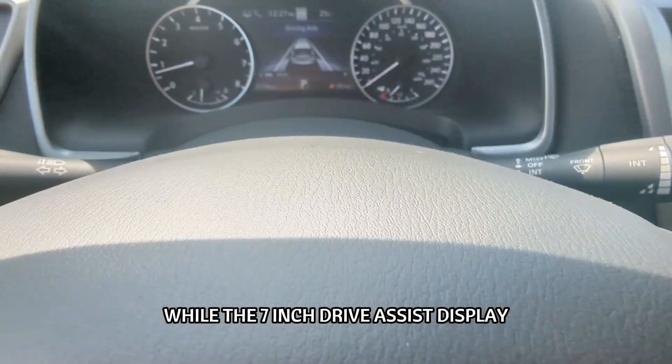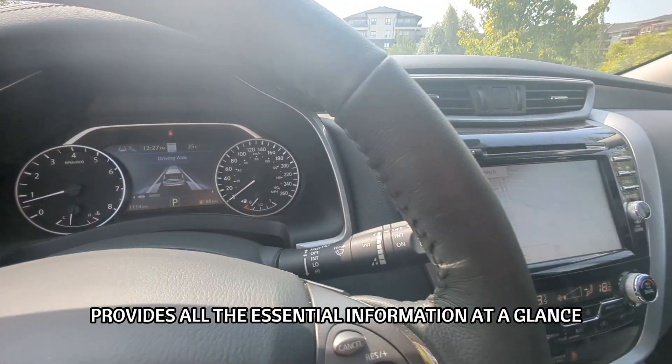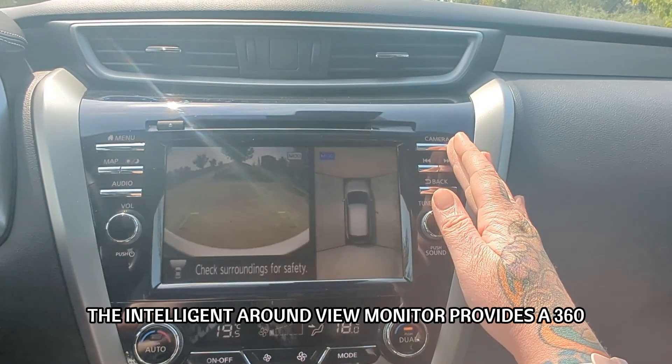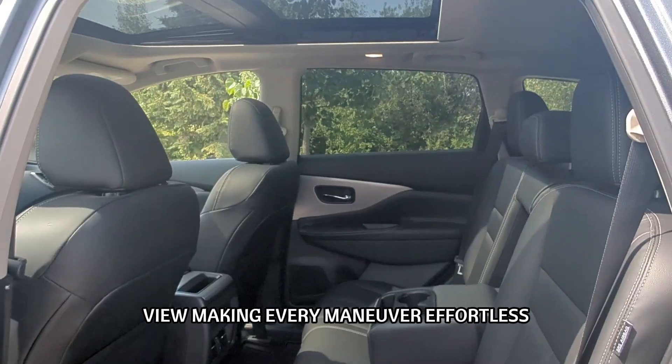The 7-inch drive-assist display provides all the essential information at a glance. Stay cozy with heated seats that add an extra layer of comfort during colder months, and for parking, the Intelligent Around View Monitor provides a 360-degree view, making every maneuver effortless.